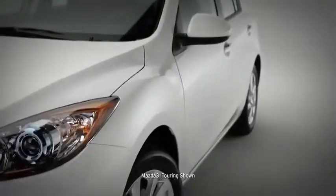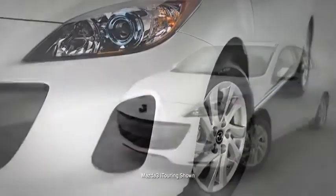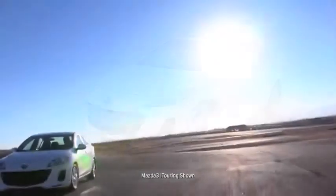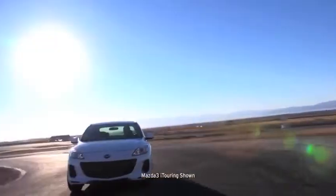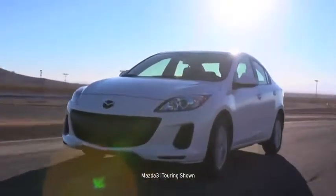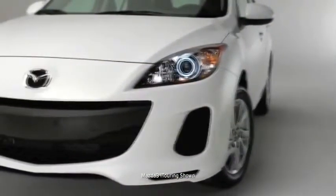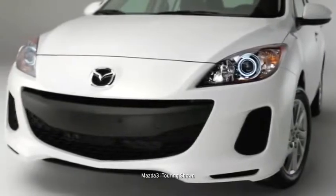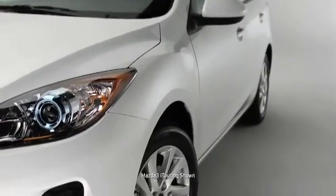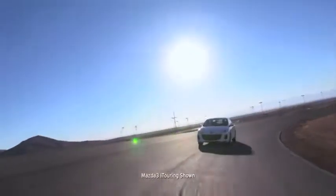The Mazda 3 isn't one to get lost in a parking garage. With sporty style and unique details, your head-turning compact will stand apart from the dull sedan crowd. It's tailored to impress with a distinctive five-point grille, an aggressive low-to-the-ground stance, bold rounded fenders, and wide-set 16-inch alloy wheels.